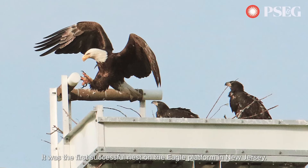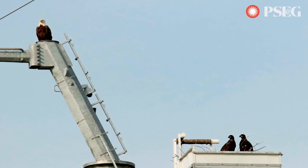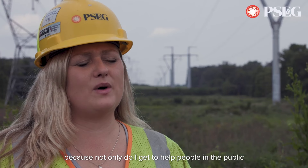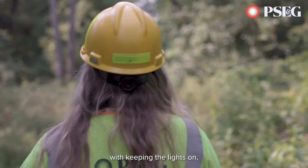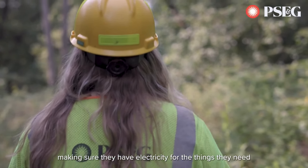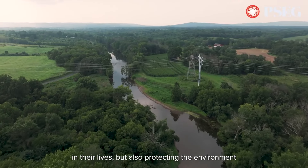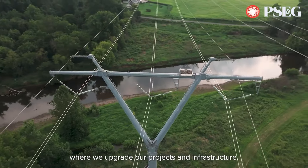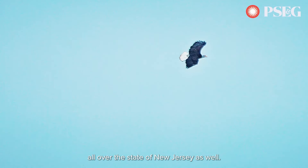It was the first successful nest on an eagle platform in New Jersey. I'm inspired by the work that I do now because not only do I get to help people in the public with keeping the lights on and making sure they have electricity for the things they need, but also protecting the environment where we upgrade our projects and infrastructure — because we're also going through neighborhoods of wildlife all over the state of New Jersey.